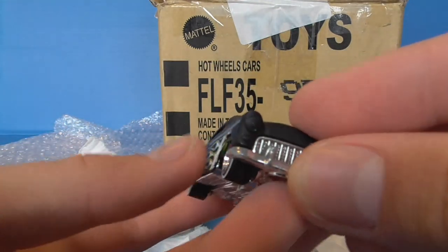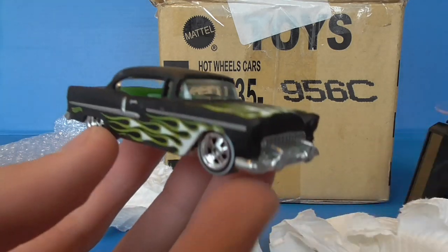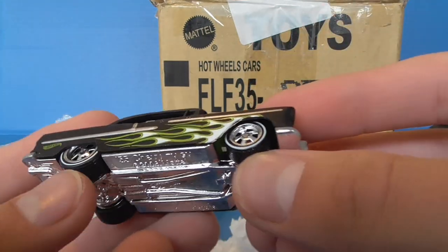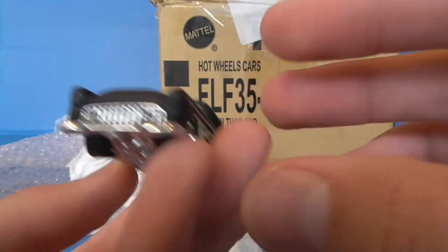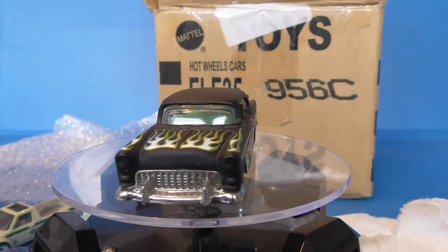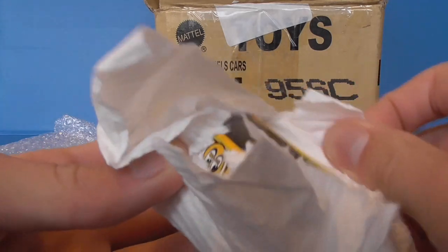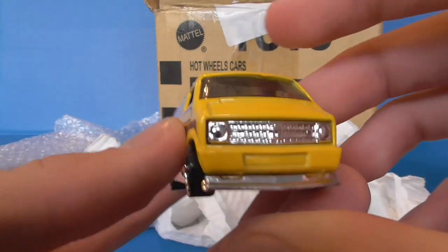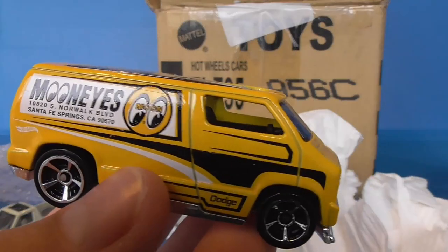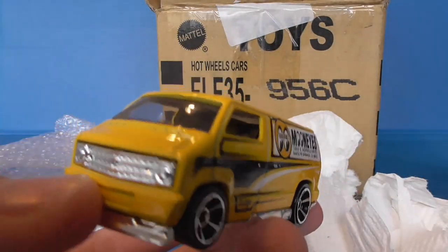This is a Hot Wheels Custom — the '55 Chevy. Some people think this is a Walgreens exclusive color or something like that but it showed up everywhere. Awesome color, love it. And look, it's got Rail Riders on it now — sweet. Next, the MoonEyes '77 Dodge Van. I love the super version of this and this is the regular version of the MoonEyes '77 Dodge Van. That's awesome — MoonEyes is great.